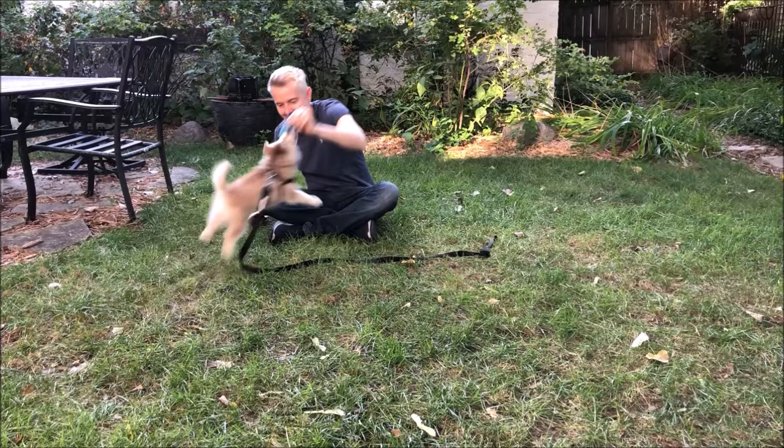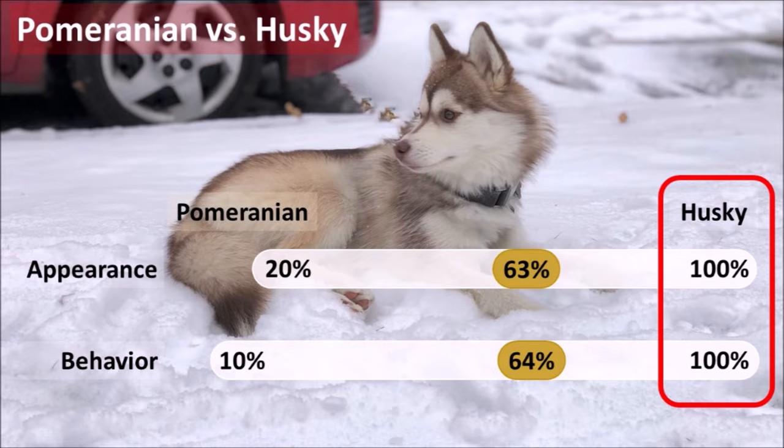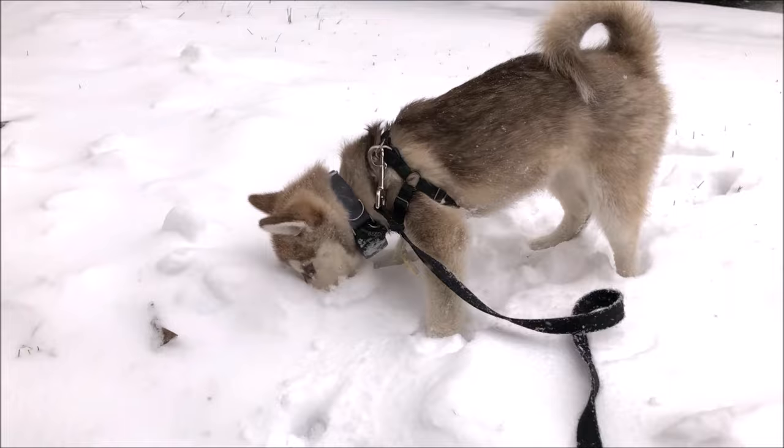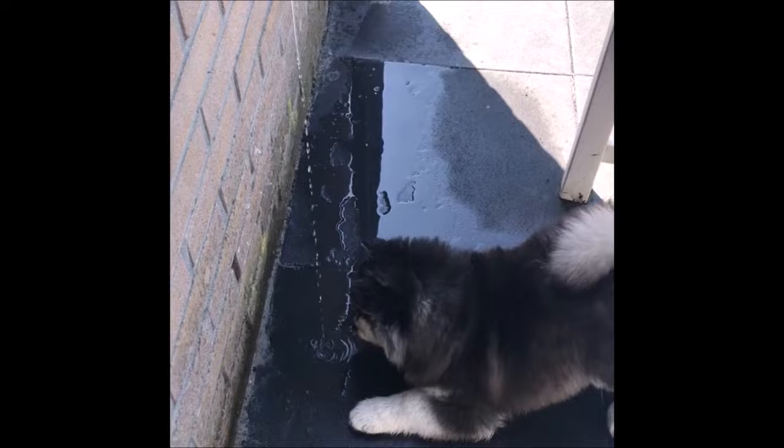We surveyed a lot of Pomsky owners and asked how much Husky and how much Pomeranian their dog was — both in looks and behavior. The answer is that Pomskies are more Husky-like than Pomeranian-like, with owners saying their dog was more than 60% Husky in both looks and behavior. Some owners said their Pomsky was 100% like a Husky. This is probably the most important thing to know: you're really getting a miniature Husky, with all the good and bad Husky traits.